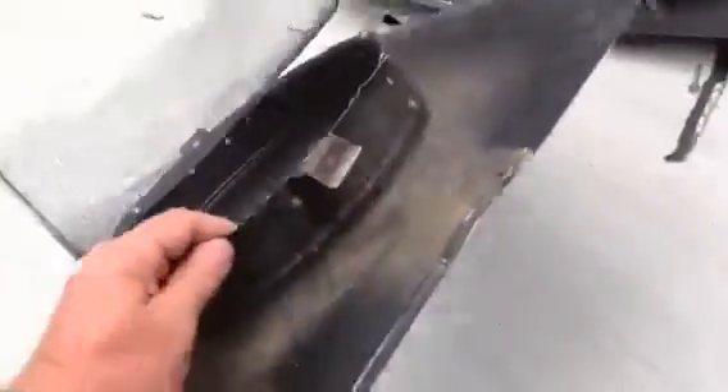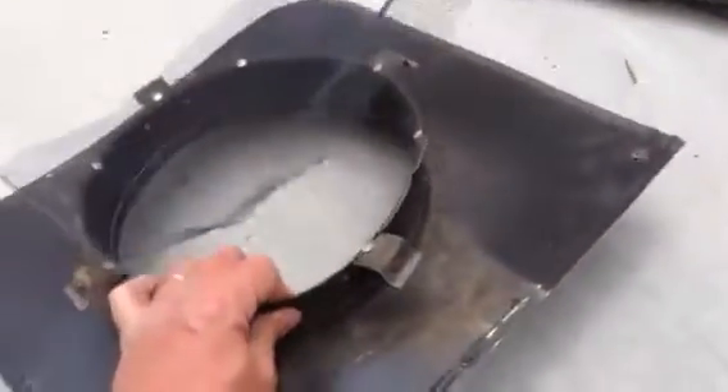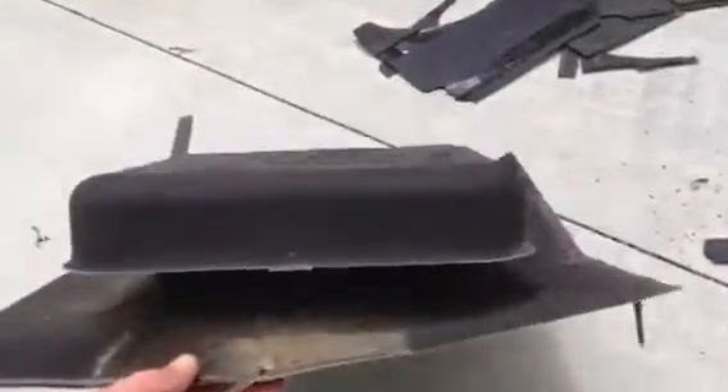They're not very well made, really just designed for venting, not preventing wildlife intrusion. This is what they look like on the top. We call them a mushroom vent.